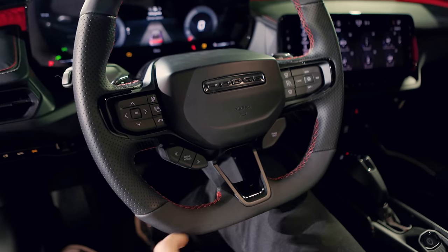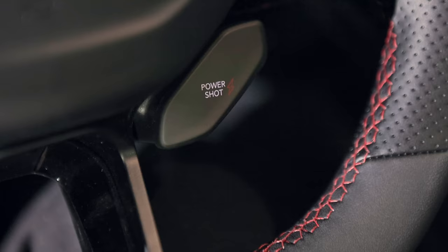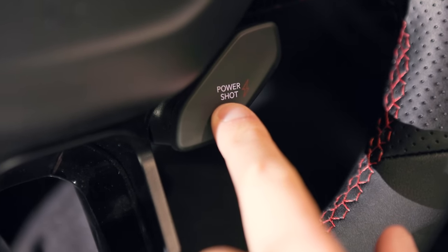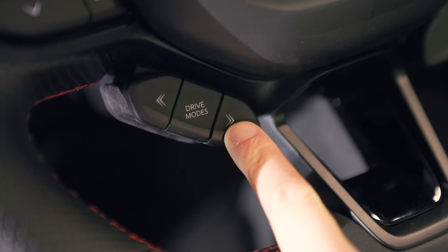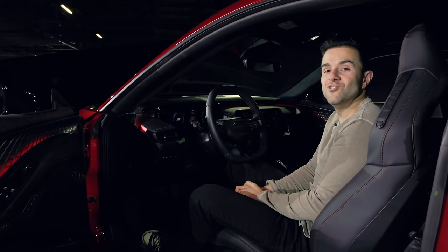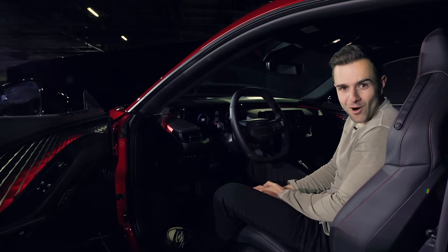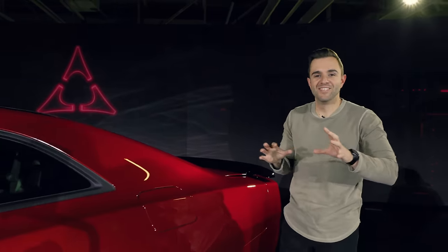On the new steering wheel, on the right is a button labeled Power Shot — that gives you an extra 40 horsepower for up to 15 seconds to win all your red light races. Over here is the drive mode selector, which has two new modes including Drift Mode and Donut Mode. So if you're in an empty Walmart parking lot or leaving a Cars and Coffee — watch out.